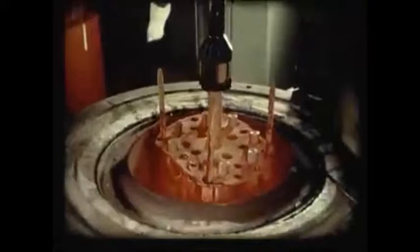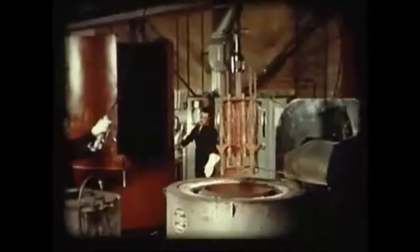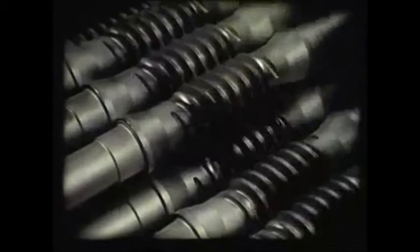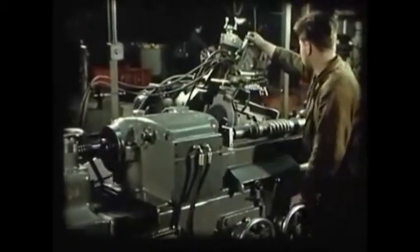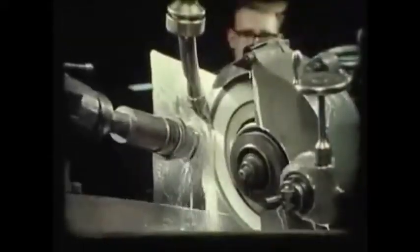Case depth and surface hardness are precisely controlled during the process. When the ends of the worm shafts don't require hardening, they are masked off. After that, the worm shafts are shot-blasted to remove scale. David Brown then grinds the worm threads, and subsequent polishing operations produce the superfine surface finish necessary.